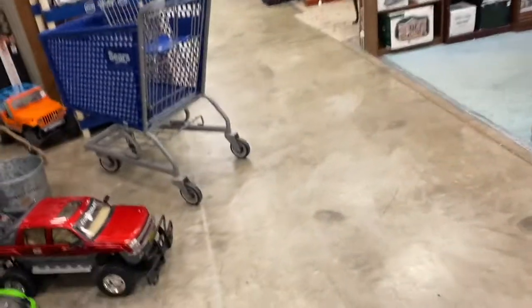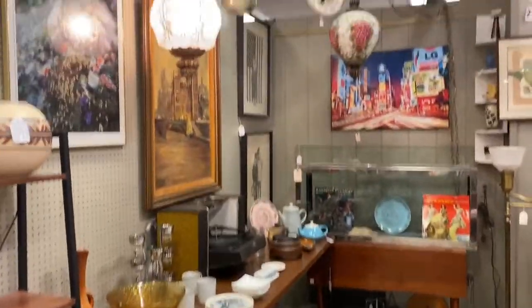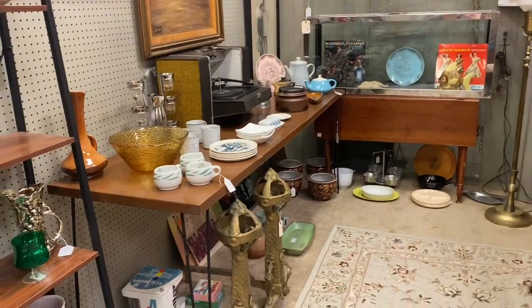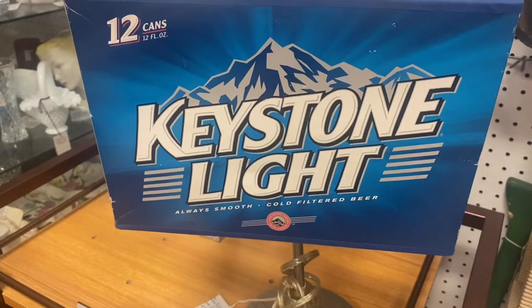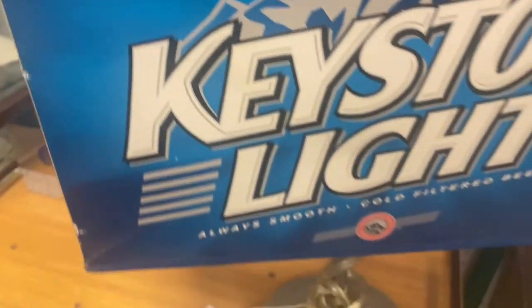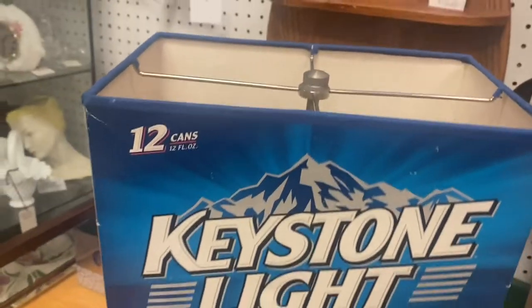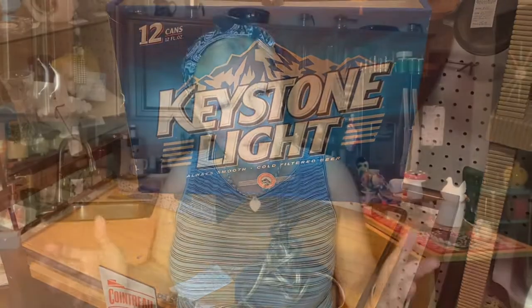I'm actually at the second antique place. I have one more to go if my back holds out — if not, I found some really good treasures. This is one of my favorite booths. I just have to share this: if you need a lampshade, just take a case of beer, put some tape on it, and you've got yourself a lampshade. That is too, too funny.